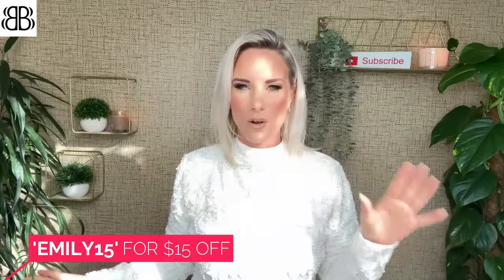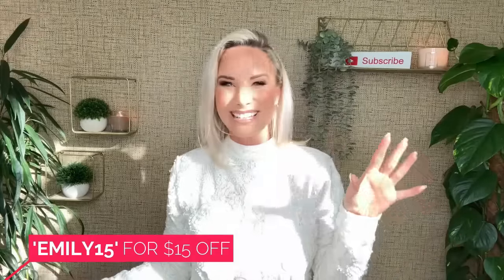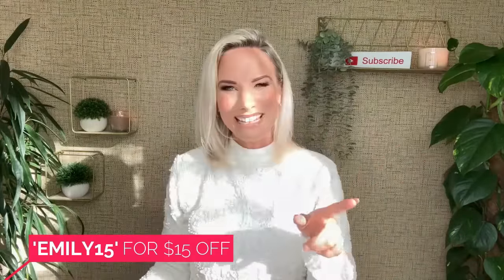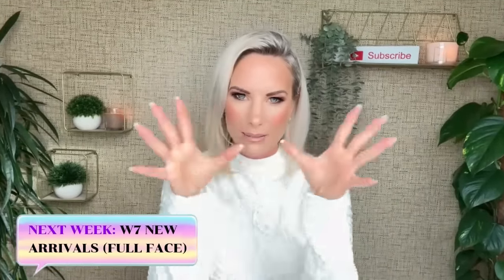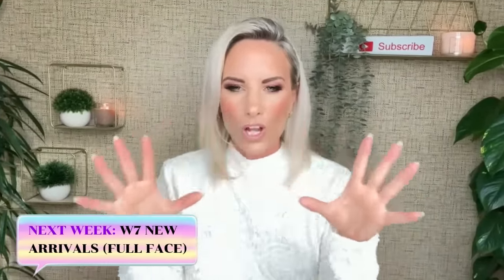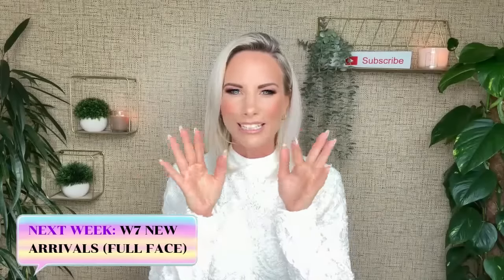Hopefully I've given you an idea of the different types of dresses and outfits you can get on the Bella Barnett website. If you haven't visited it yet, please do - there are thousands of dresses, outfits, and accessories, and it is all incredible. I will see you next Friday for a big W7 makeup haul and review. Until then, have a lovely weekend and week - I'll see you on the flip side!